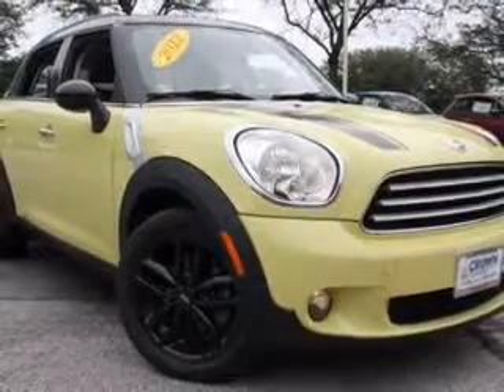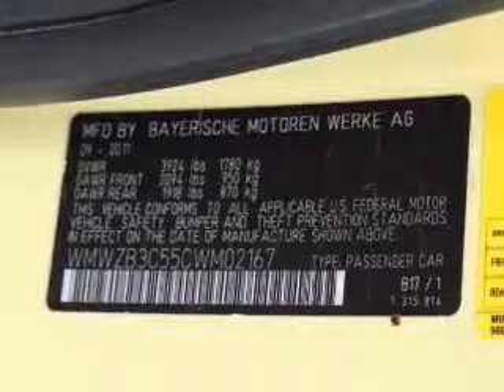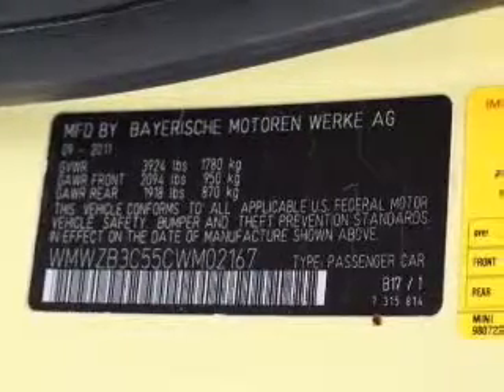With an efficient four-cylinder engine, the powertrain includes front wheel drive, connected to a smooth shifting six-speed automatic transmission.